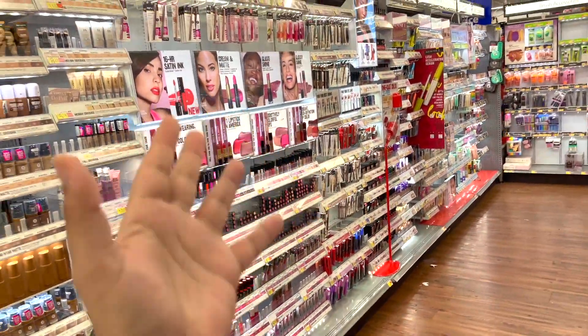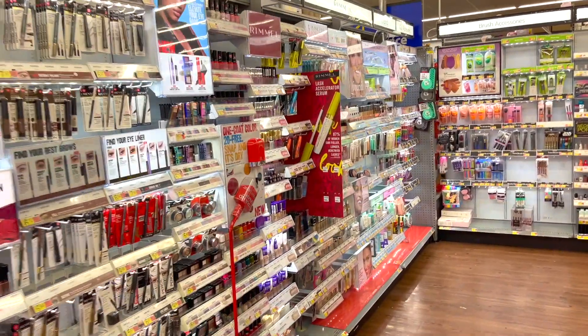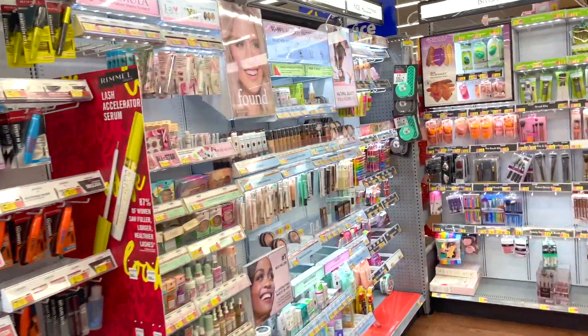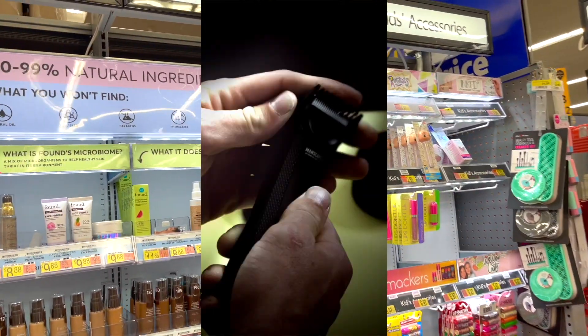Oh my gosh guys, there's so much new makeup at Walmart today, I had to do this shopping vlog! Let's go through it. And I want to add that this video is sponsored by Manscape.